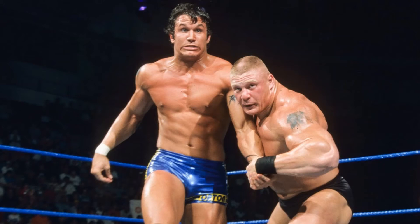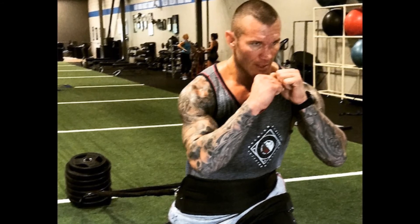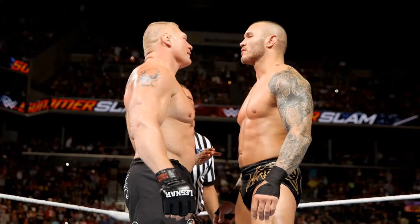Randy's workout splits focus on mobility and functional-based training. On average, he follows an upper body, lower body, abs/cardio day rotation, then upper and lower body again — roughly a five-day split. For nutrition, he follows a high protein, low carbohydrate diet, eliminates packaged and processed foods, and tries to eat as clean as possible.